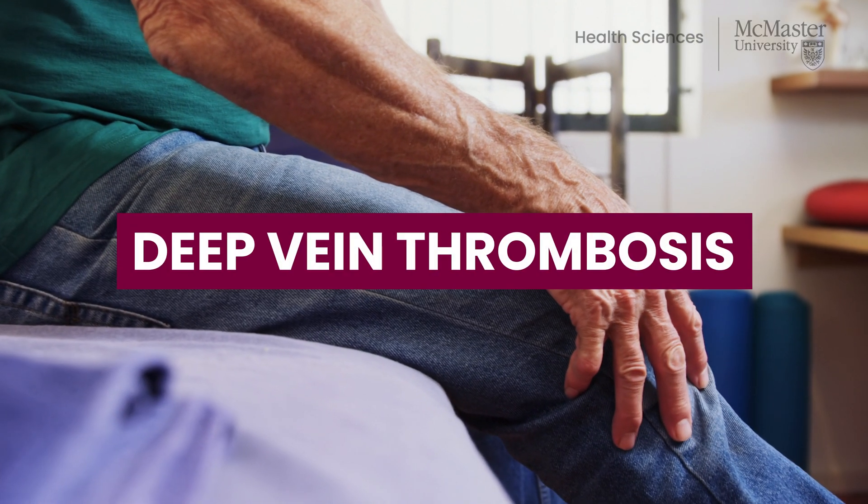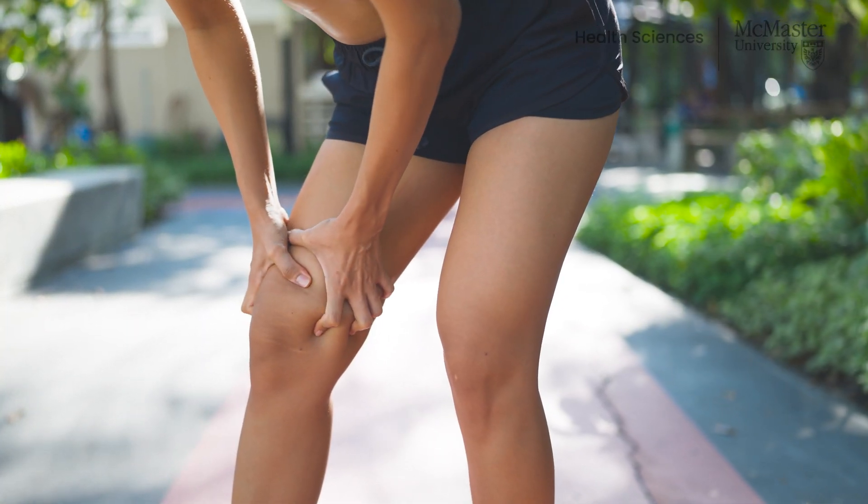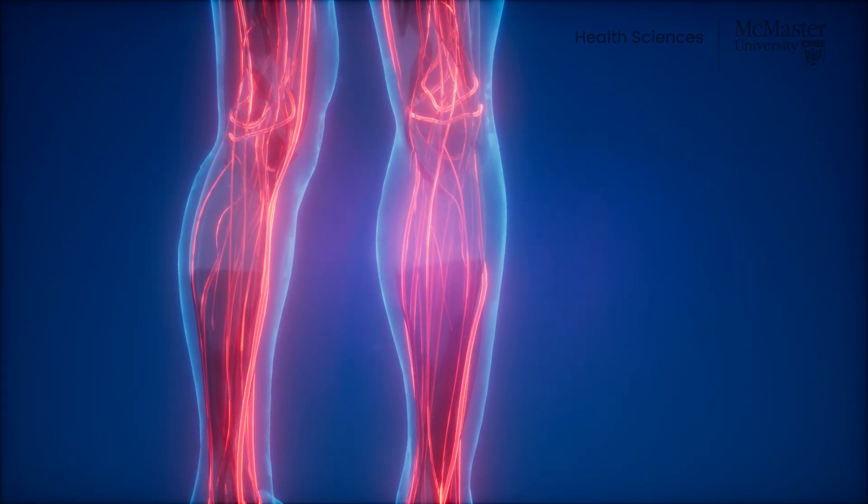The symptoms of thrombosis depend on where the thrombus or embolus occurs. The most common type of venous thrombosis is deep vein thrombosis, and most of these occur in the leg veins. Deep vein thrombosis usually presents with leg pain, swelling, and redness.